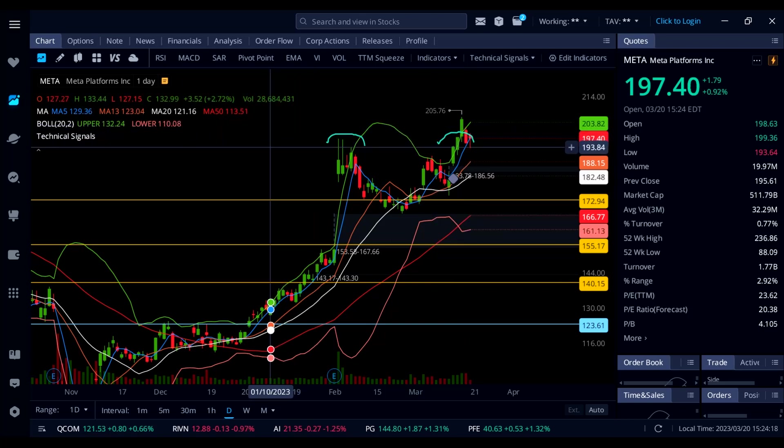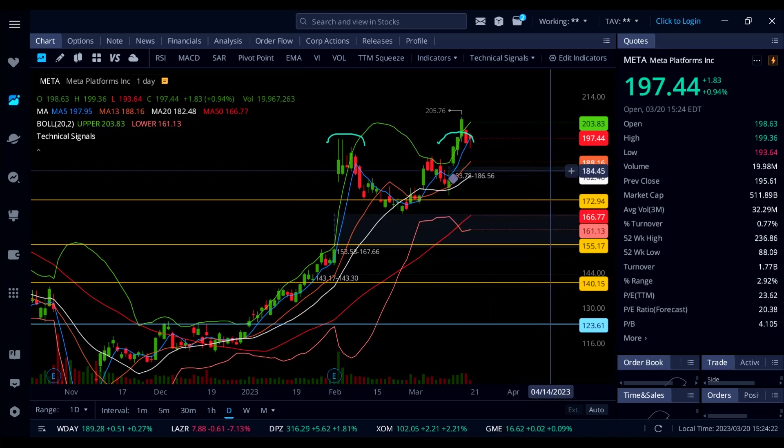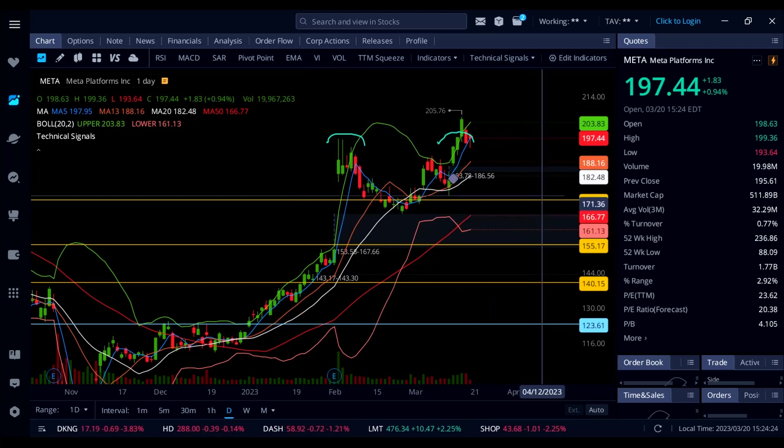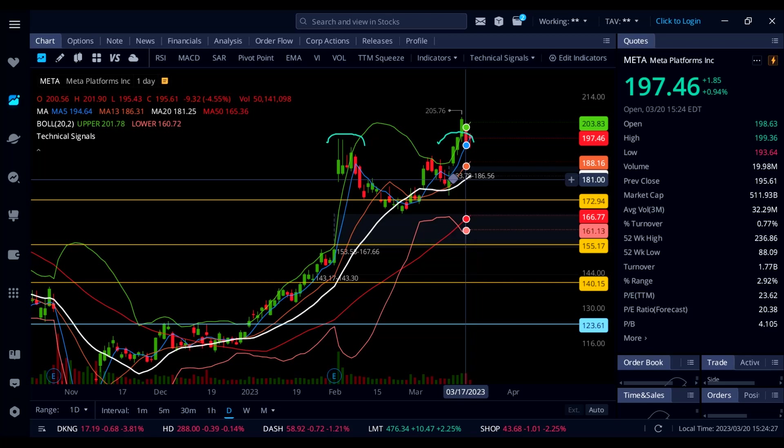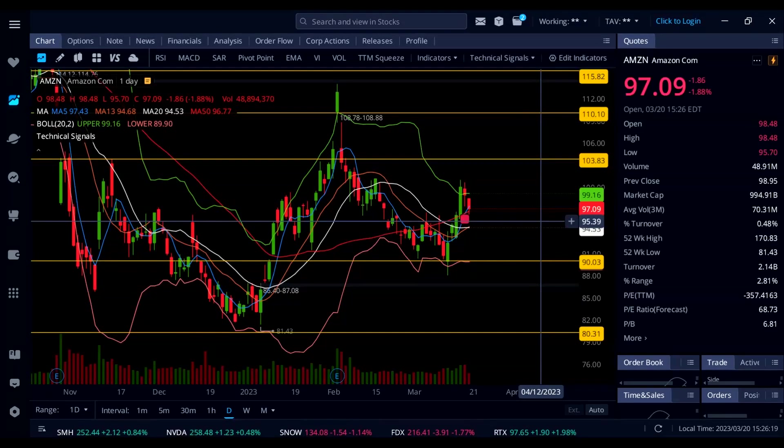Watch out for 204 where the upper Bollinger Band is sitting. If 196–197 gives up, then watch out for 190, 188, all the way down to 180.48, and that gap down there will also get closed on Meta.